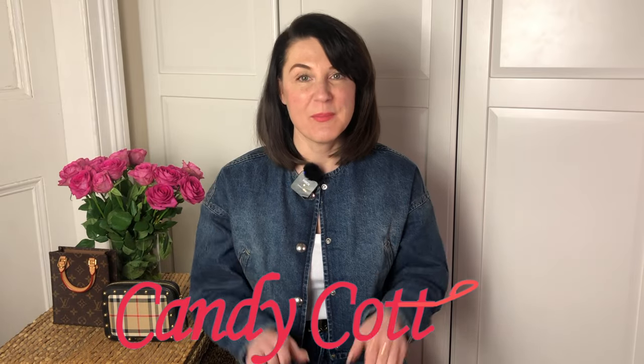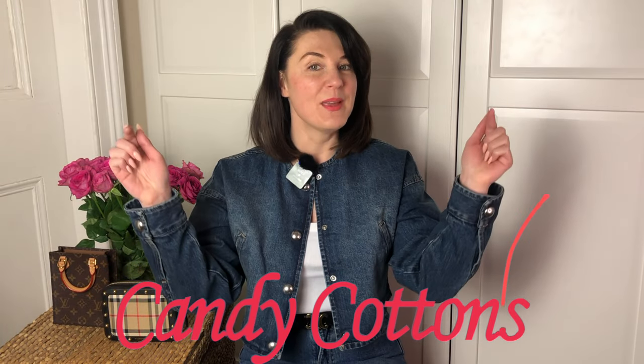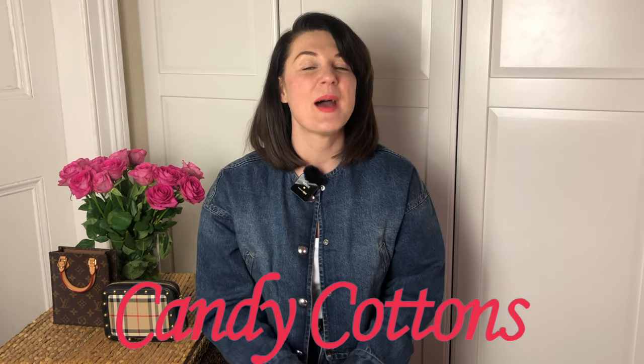I'm always on a hunt for the perfect bag. If you're like me, subscribe, hit the notification bell and let's enjoy bags together. This bag is incredibly soft.